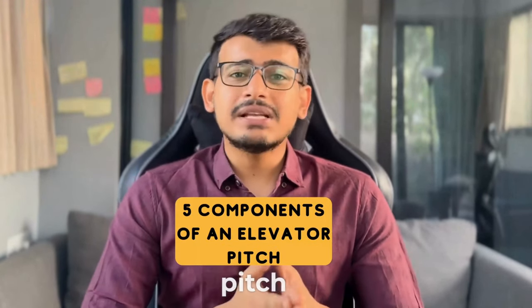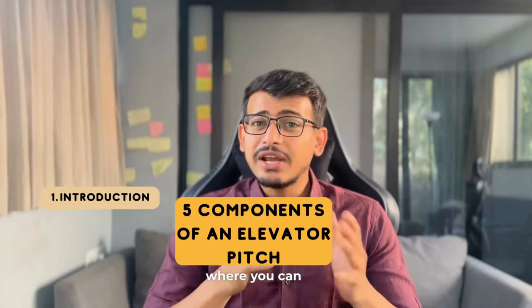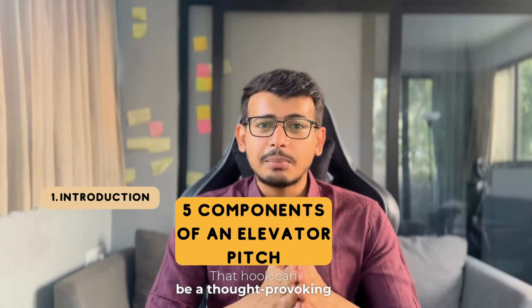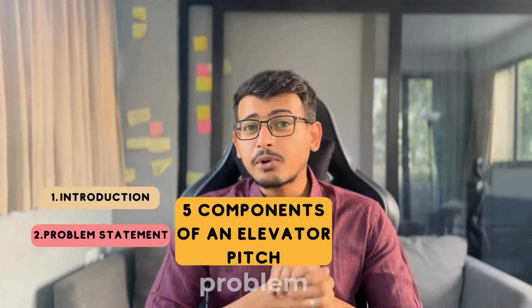At its core, an elevator pitch comprises five essential components — I'll break them down right here. First is the introduction, where you can ideally spare 5 to 10 seconds to grab your listener's attention with a hook. That hook can be a thought-provoking question, a compelling statistic, or a surprising statement.